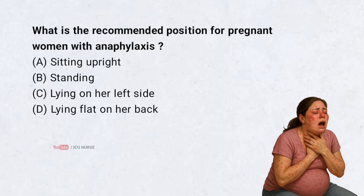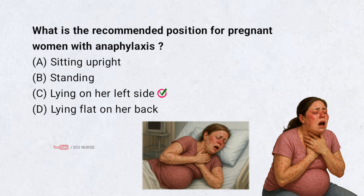What is the recommended position for pregnant women with anaphylaxis? Correct answer: C. Lying on her left side. Lying on her left side is the recommended position for pregnant women with anaphylaxis.